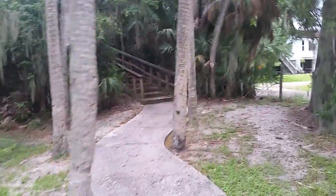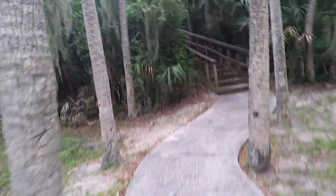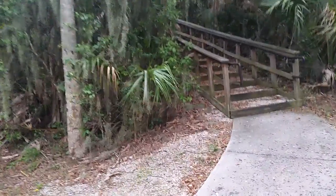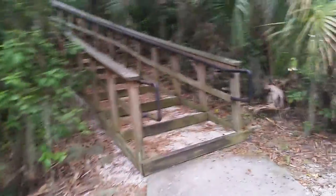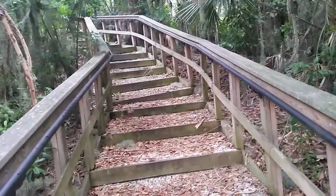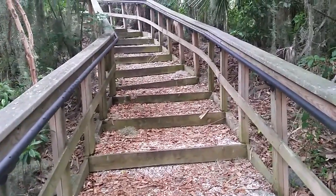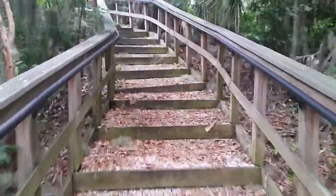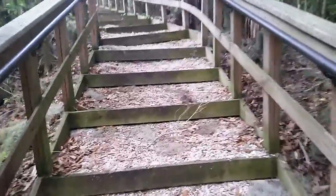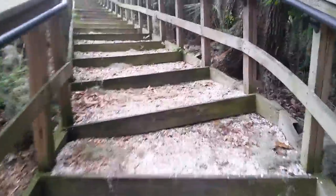You can see we're coming up on the stairwell here to go up. This is a 10-acre site that encompasses the Madeira Bickle Mound, and it was named after Madeira Bickle of Sarasota, who joined her husband Carl in preserving Native American mounds from destruction in 1948. The Bickles purchased and donated the mound and surrounding land to the state, which was the first site in Florida to become an archaeological site.